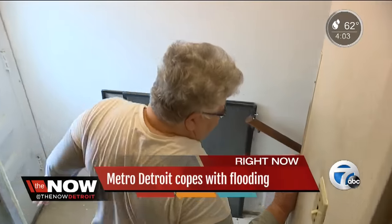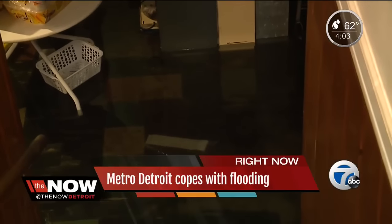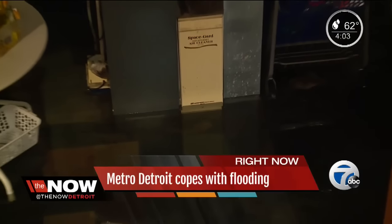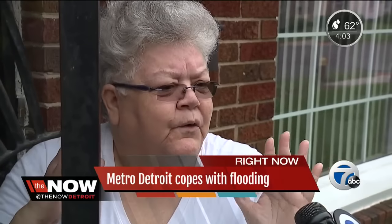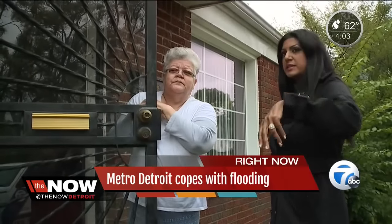Deborah Pruitt has lived in this home for more than 30 years. Her basement flooded once during the August 2014 storms. But this year, her basement experienced issues three times — July, August, September — and she's had to replace the central layer and get everything re-bought and fixed again.